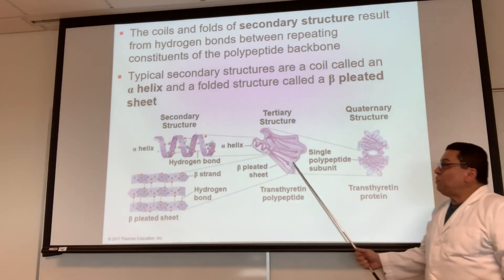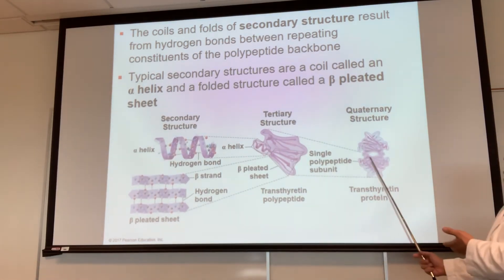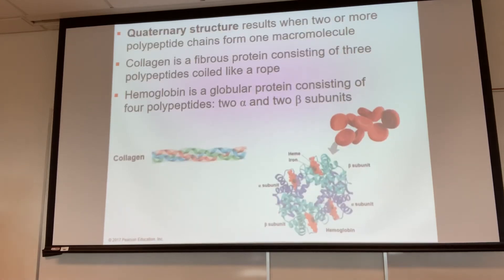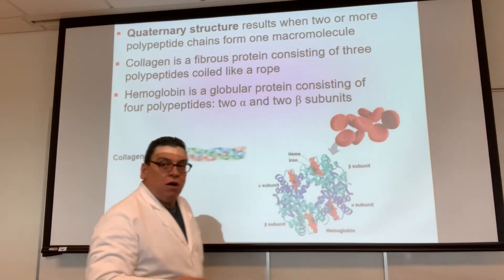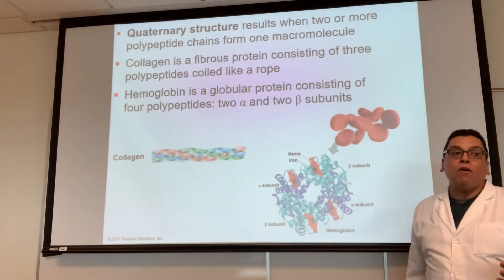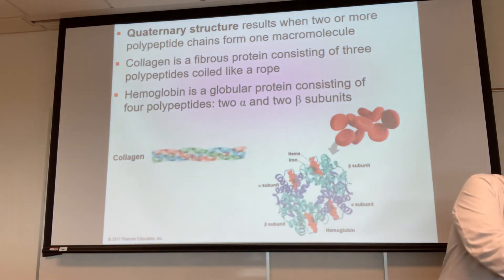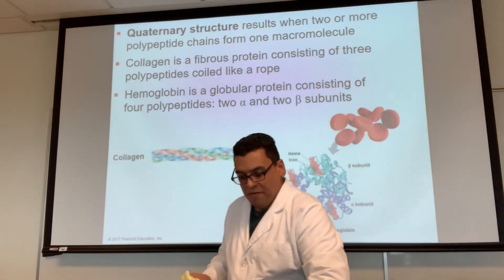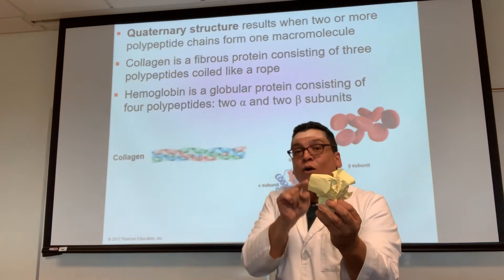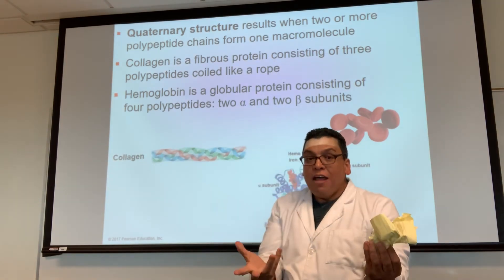A lot of proteins stop at tertiary structure and go to work. Other proteins need more, and that's called quaternary structure — when two or more tertiary structures come together. Some students make a mistake thinking they need four subunits because of the word 'quaternary.' No — quaternary means the fourth level of structuring. You need two or more. Two is quaternary, three is quaternary, four is quaternary too.